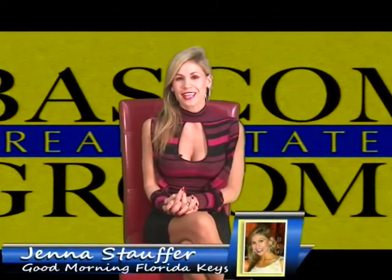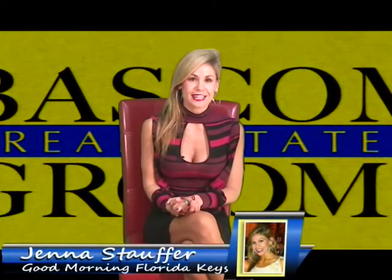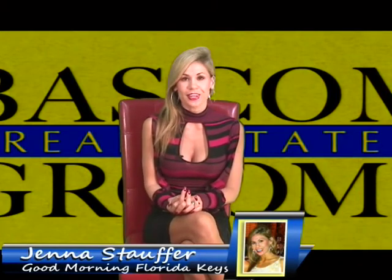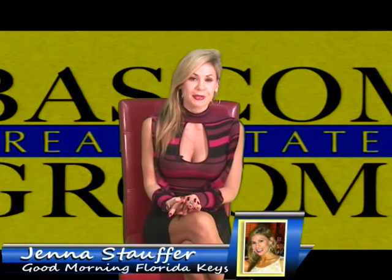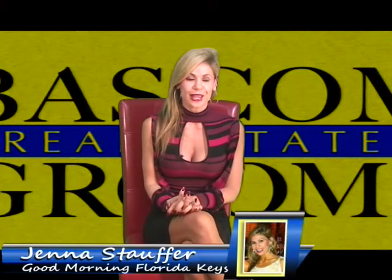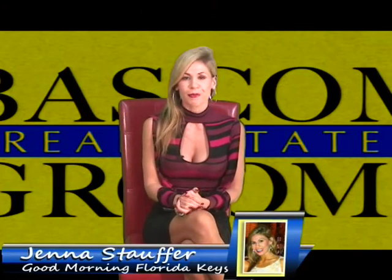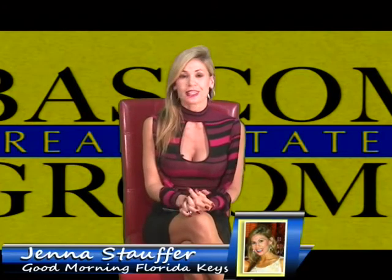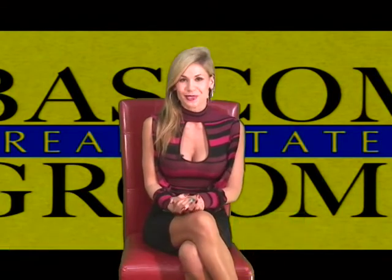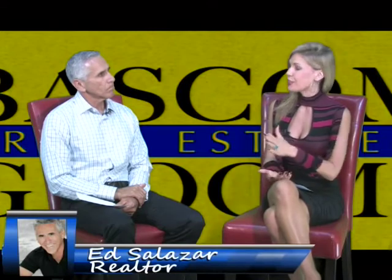We're going to switch into real estate right now. According to Realtor Ed Salazar, the market in the Keys is pretty good. We know this because the inventory is decreasing — the amount of homes for sale are going down. Buying a home is a big move for anyone, so this morning we're going to touch on the steps you can take if you happen to be in the market to purchase a new home. Ed, thank you for being back on the show today.